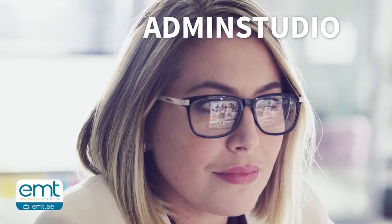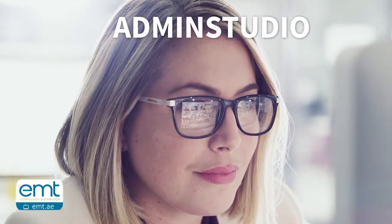As your organization's IT needs keep growing and changing, Admin Studio is ready to help you take on whatever's next. We'll see you next time.